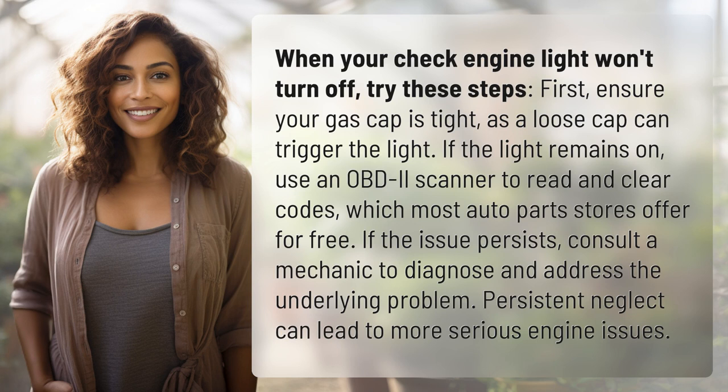If the light remains on, use an OBD2 scanner to read and clear codes, which most auto parts stores offer for free. If the issue persists, consult a mechanic to diagnose and address the underlying problem. Persistent neglect can lead to more serious engine issues.